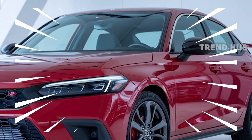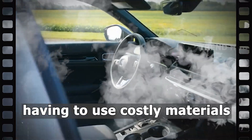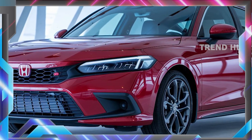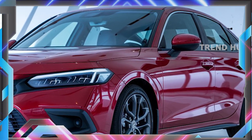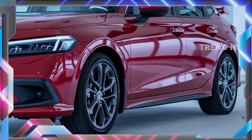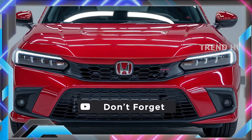Pricing strategies are aligned with the Civic's core philosophy of providing good value. Base models should begin at approximately $23,000, while the hybrid may rise to $30,000, satisfying each purchaser without abandoning Honda's signature dependability.